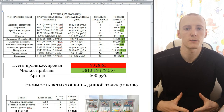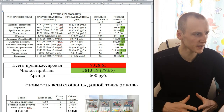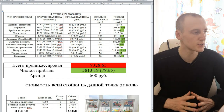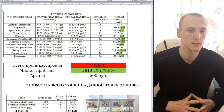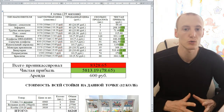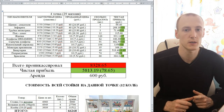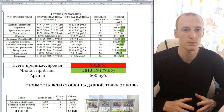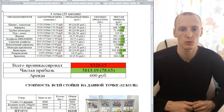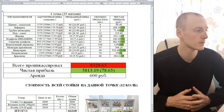Итак, друзья, провели мы последнюю инкассацию в данном месяце в самой прибыльной точке. Проинкассировали мы 8300 рублей. Чистая прибыль у нас практически 6000 рублей. Аренда в данном месте составляет 600 рублей. По поводу аренды при инкассации второй точки я задел эту тему — почему я так мало плачу. Кому интересно, переходите на инкассацию второй точки, узнаете, почему аренда такая низкая.